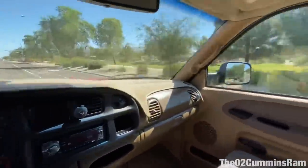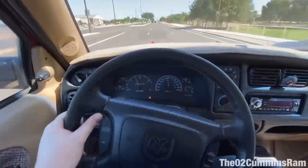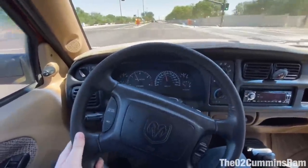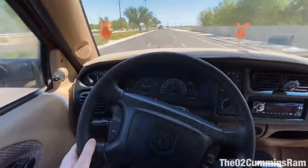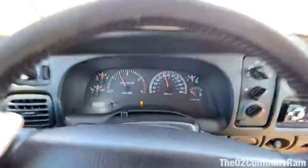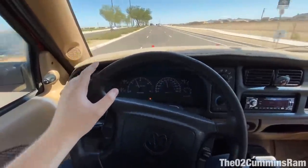Definitely a nice drive — first time driving it in a little while. It definitely rolls some coal, that's for sure. Steering in this thing is just awful — I definitely need to rebuild the front suspension. The whole thing constantly wants to pull and you're fighting it the whole time. All our gauges are working and no lights — fingers crossed that stays like that.